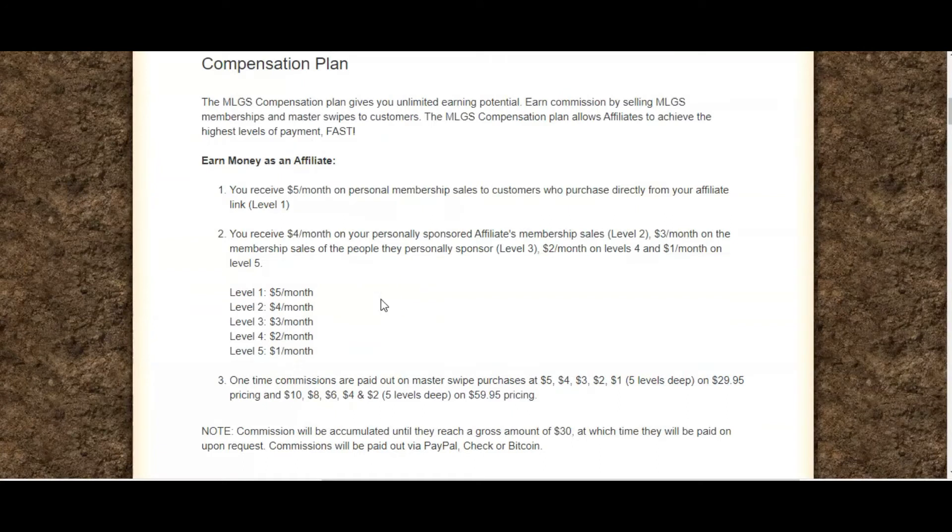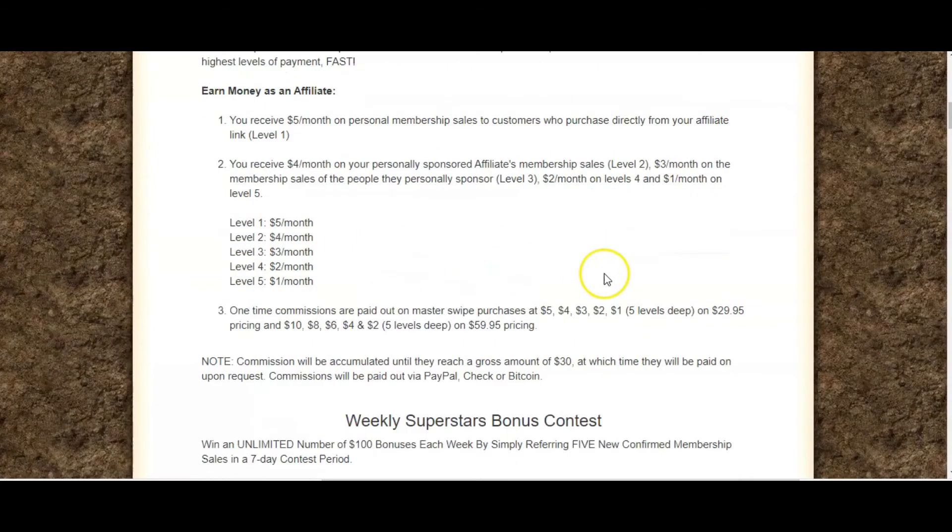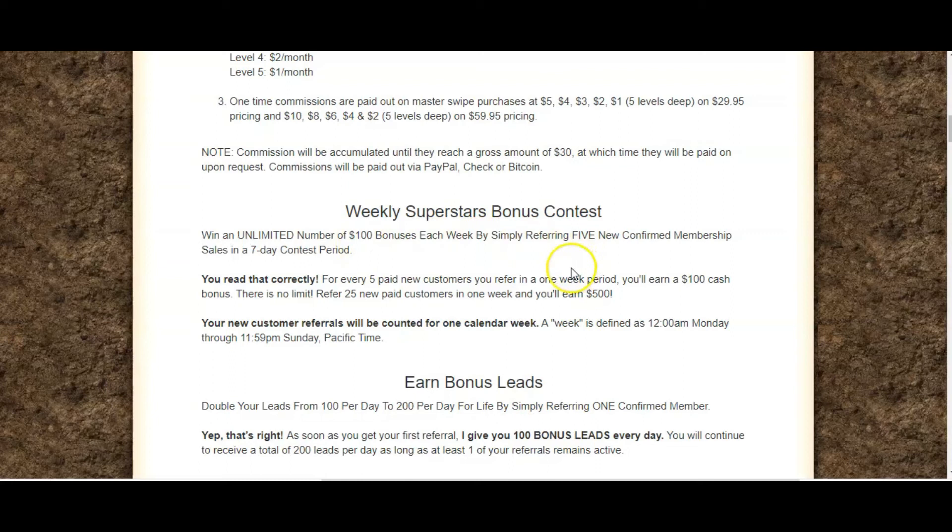That's what I've seen from some of my friends online who have been using this program consistently — the commissions do add up and it's just for that short 10 minutes each day. There is also a superstars bonus contest where you can get a $100 bonus if you get five new confirmed membership sales in the seven-day contest period.